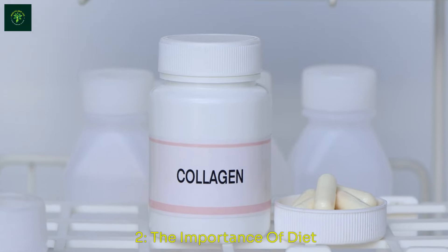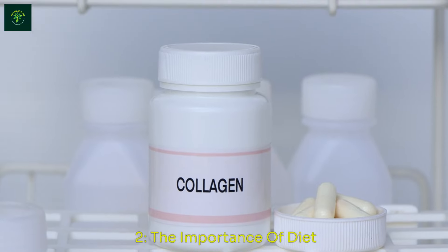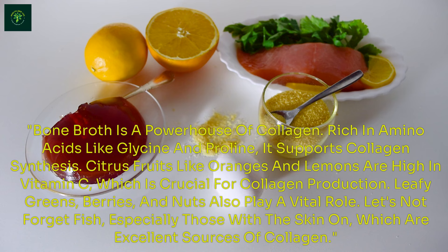The Importance of Diet. One of the most effective ways to boost collagen naturally is through your diet. Foods rich in protein, vitamins, and minerals can significantly enhance your body's collagen production. Bone broth is a powerhouse of collagen, rich in amino acids like glycine and proline, and it supports collagen synthesis. Citrus fruits like oranges and lemons are high in vitamin C, which is crucial for collagen production. Leafy greens, berries, and nuts also play a vital role.